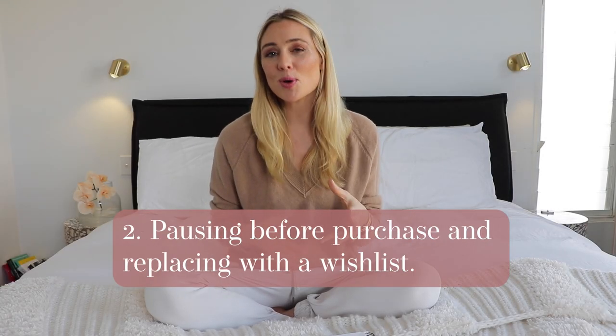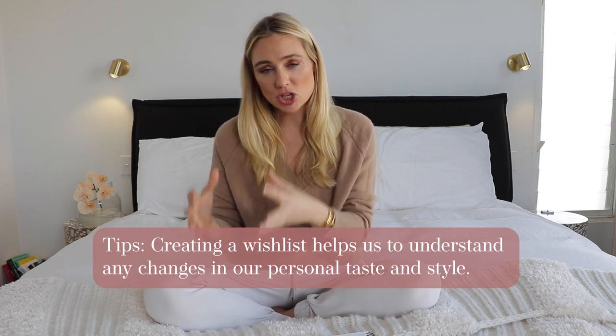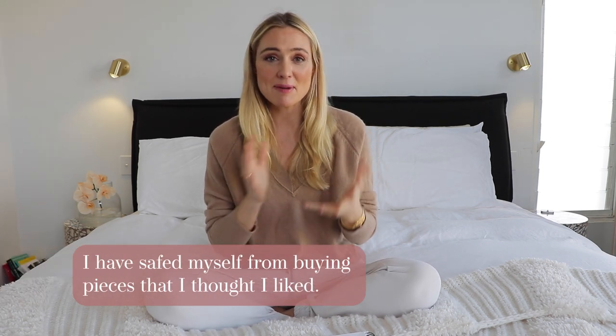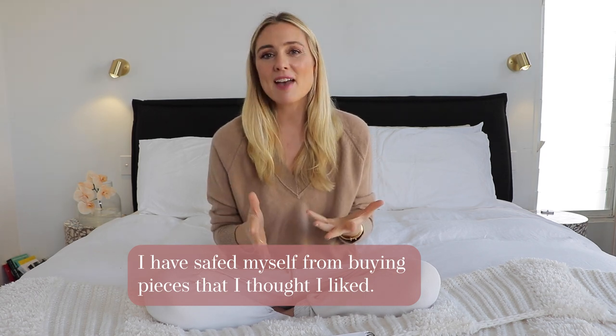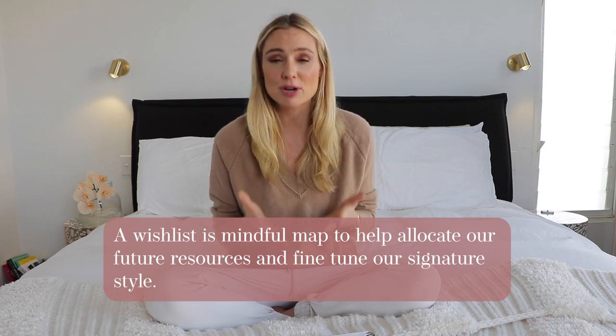Two: practicing the pause with a wish list. A wish list will save you so much time and money and get rid of all those regretful purchases. When you slow down your shopping and ask yourself, 'Is this right? Does this reflect my style?' and then add it to a wish list so you can sit and think about it safely — you'll realize how many times you come back and think, 'What was I thinking?' It empowers you because you realize you're really in control of your shopping.